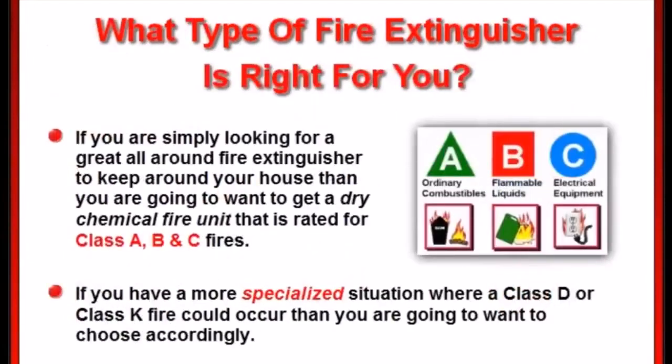The most resourceful fire extinguisher to keep around your house is a dry chemical fire unit rated for A, B, and C fires. However, if you have a more specialized situation where a class D or class K fire could occur, then you're going to want to choose accordingly.